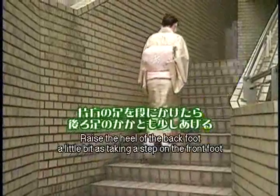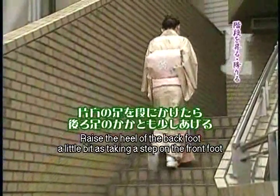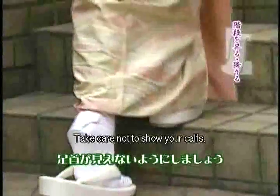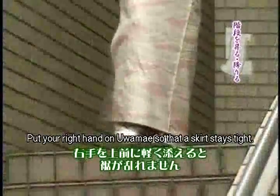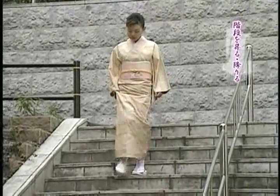A cue to take stairs is to raise the heel of the back foot a little bit. If you leave the back foot alone, people behind you can see your calf, which is considered to be impolite. You should put your right hand on the uamae so the bottom of the kimono can be kept neat. If you wear furisode, you should take both right and left sleeves together in your left hand.